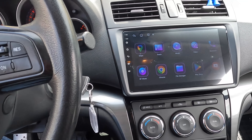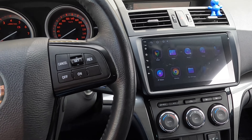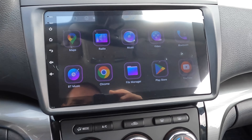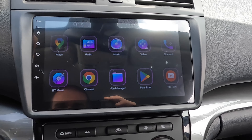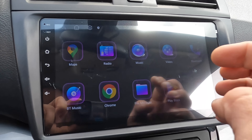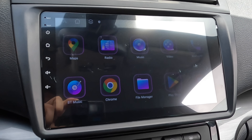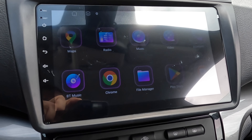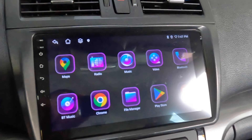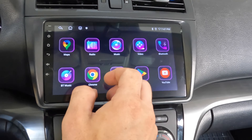Welcome back to my channel. This is a Mazda 6. We installed a 9-inch Android navigation with Octa-Core CPU. This model I think it's with 6 GB RAM.